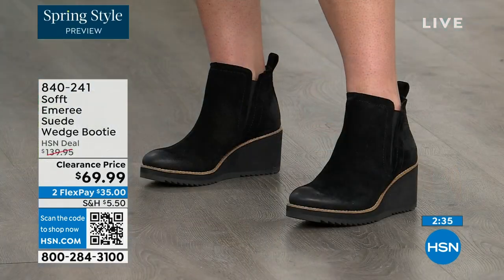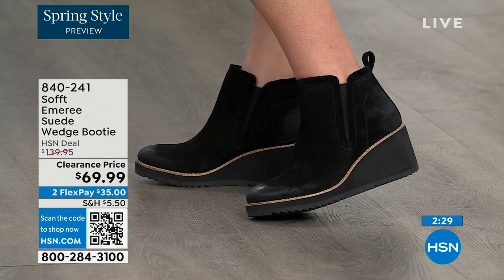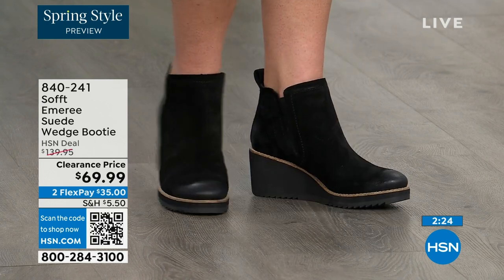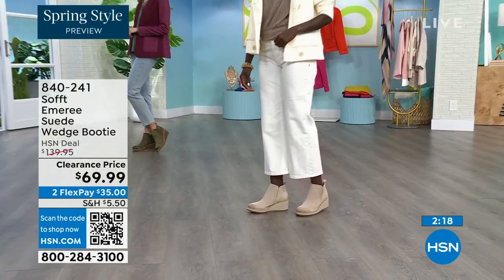Some of the shoes coming up this hour will better show this, but there is incredible cushioning from the heel all the way to the ball of the foot. A lot of times we forget about the heel and just cushion the ball — this one is cushioned from heel to toe.